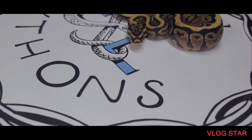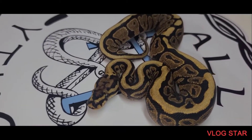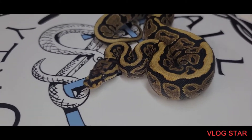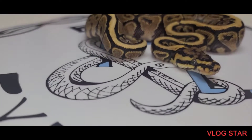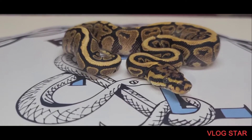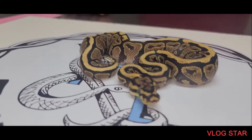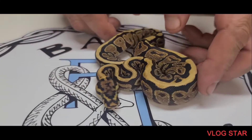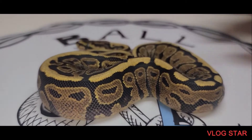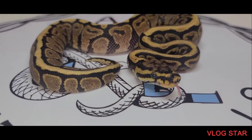Once again, this is a spot nose yellowbelly slash gravel. Once she grows up we'll put her to a yellowbelly, because we do have a male yellowbelly. If we hit an ivory then we know it's a spot nose yellowbelly; if we hit a highway then we know she's a spot nose gravel. Super excited to have her — absolutely awesome animal, love the pattern, just absolutely amazing.